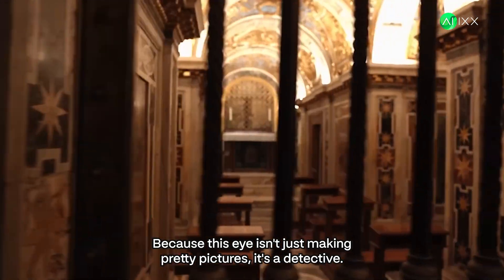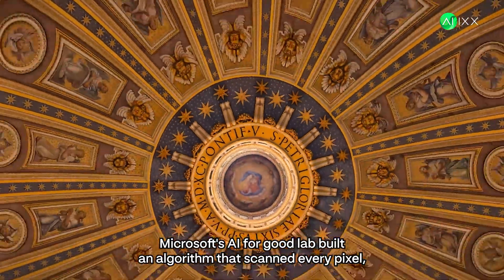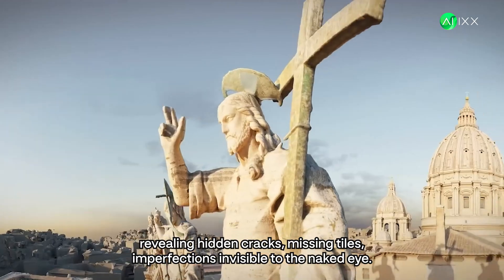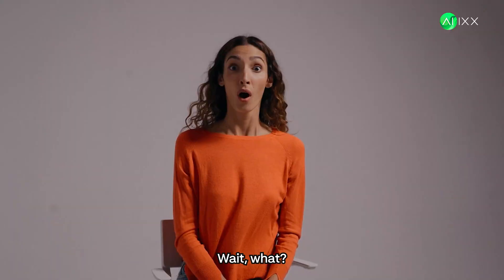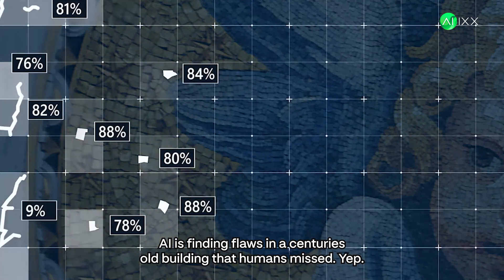But that's just the beginning. Because this AI isn't just making pretty pictures — it's a detective. Microsoft's AI for Good Lab built an algorithm that scanned every pixel, revealing hidden cracks, missing tiles, imperfections invisible to the naked eye. Wait, what? AI is finding flaws in a centuries-old building that humans missed? Yep.